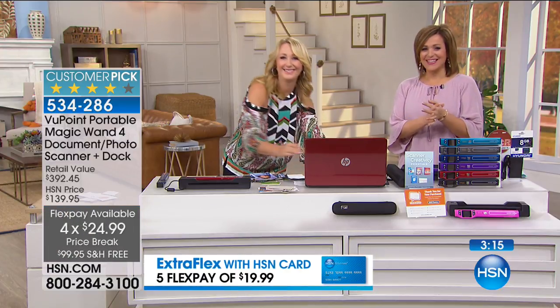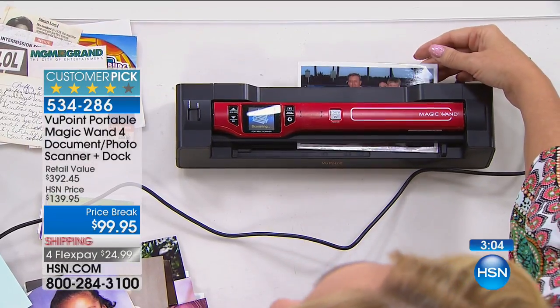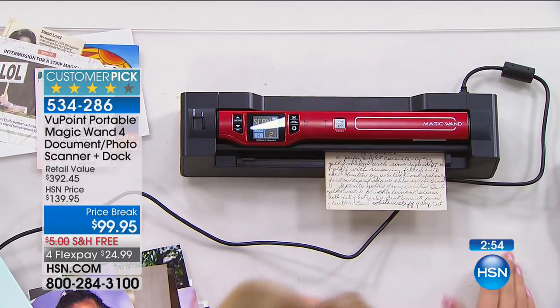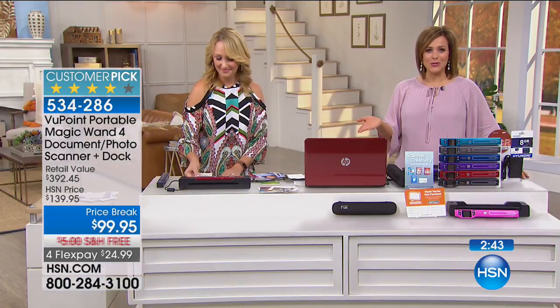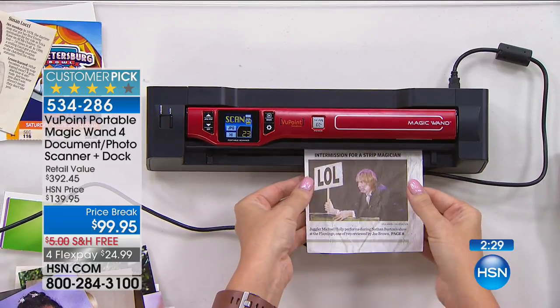Hi Julie, you're live on the air! You own this product — tell us how you used it. Julie used it in college: she would make an art project, scan it, put the card in her computer, and her teacher could see the artwork for her online class. She says it's one of the easiest scanners she's ever used. She's excited to get the dock, which she didn't have before — it used to be sold separately, but now it comes with.